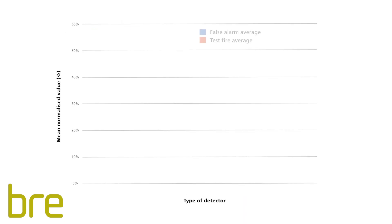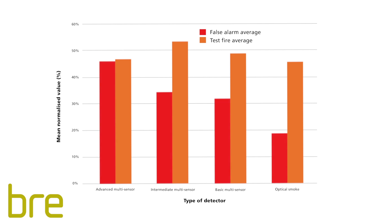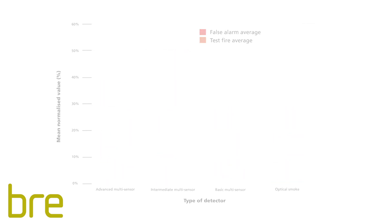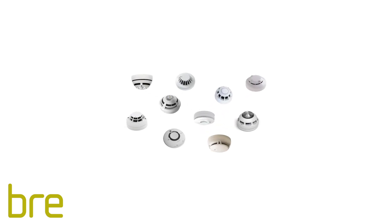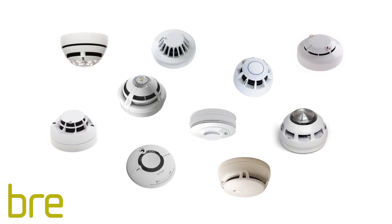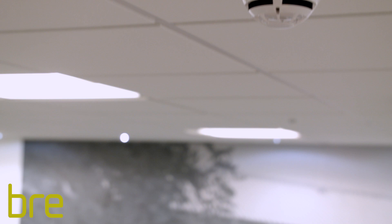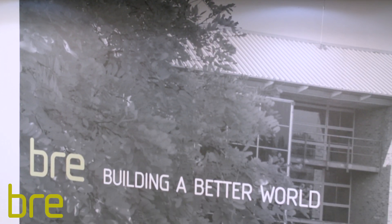The multi-sensor detectors and the optical smoke detectors achieved similar pass rates in all the test fires. But critically, during all five false alarm tests, the optical heat multi-sensors on average operated after the reference smoke detectors. In general, it was found that the more sophisticated the optical heat multi-sensors were, the less prone they were to common causes of false alarms, whilst their ability to detect real fires was not compromised.